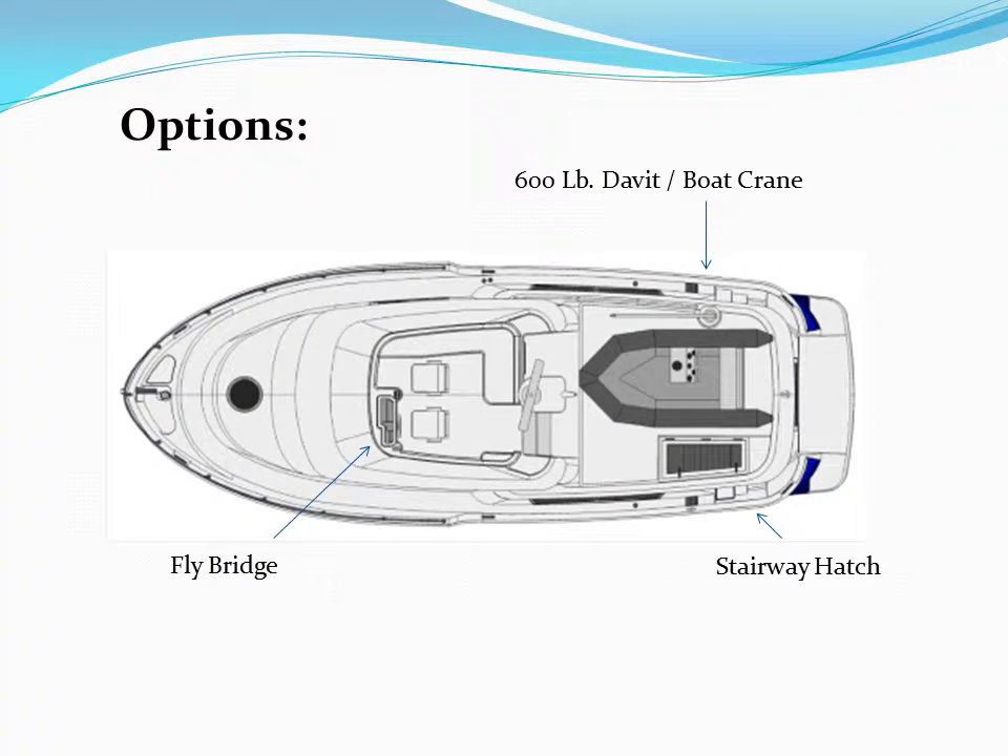The upper deck has three options with the largest being the flybridge. The pilot house top comes standard with a shorter mast. The flybridge option is interchangeable with the pilot house top and includes a taller mast — you can add it later. As you can see in this picture, it has two helm chairs and an L-shaped settee. Helm is to port. There is lots of storage underneath the settee. The Steelhead davit option, or boat crane, is also easily added at a later time and has a 600-pound capacity.